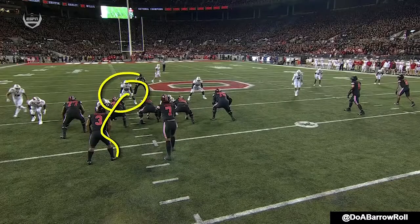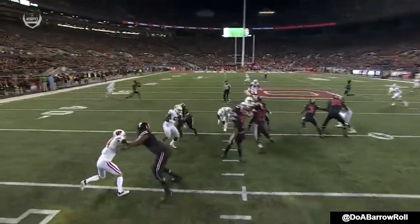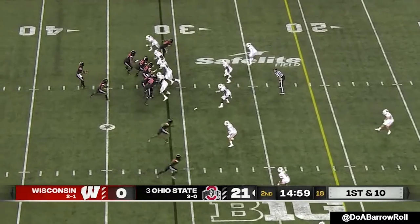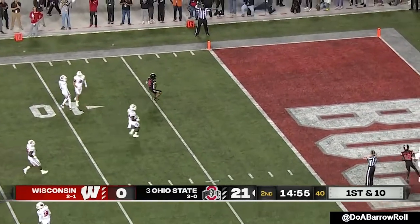On the first third-down play of the night, Stroud finds Harrison in the slot. They're going to bring the blitz — okay, he'll have an answer for that. He doesn't panic; he gets the ball out right where that blitz came from. Stroud feels pressure off the edge, just steps around it, and fires down the middle.